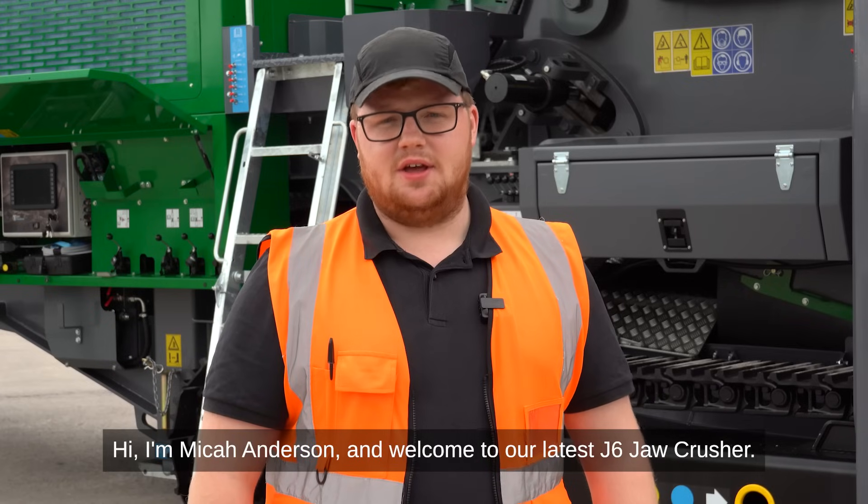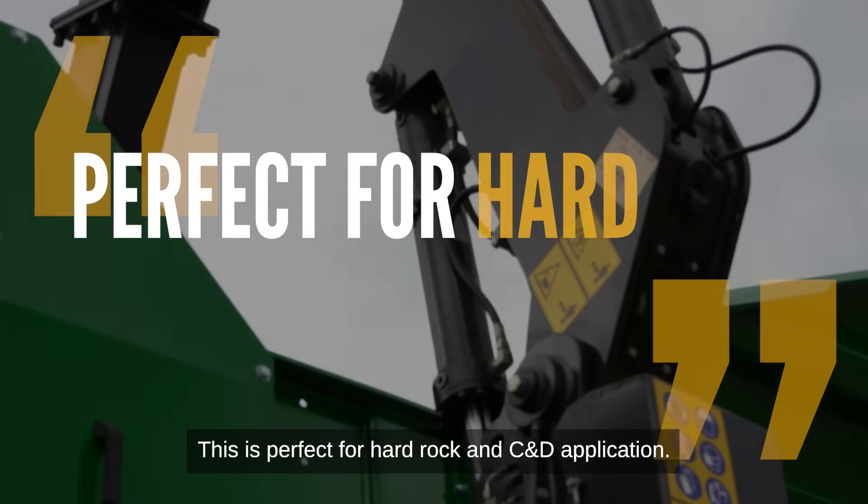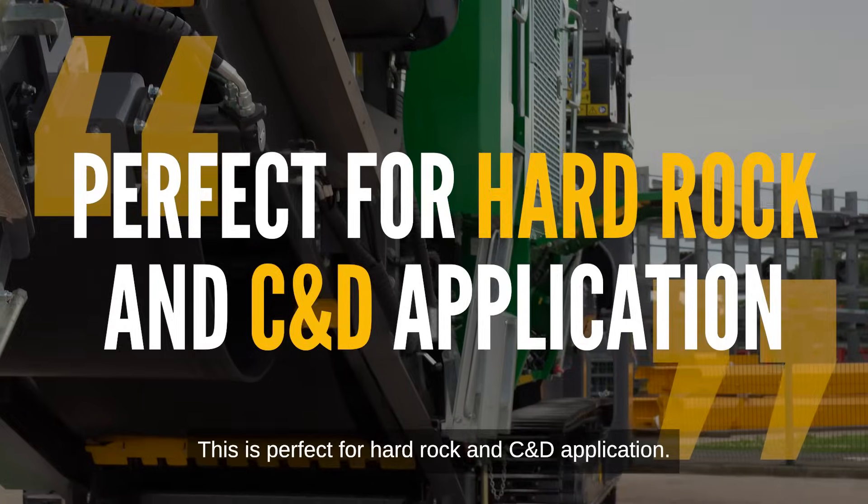Hi, I'm Mike Anderson and welcome to our latest J6 Jaw Crusher. This is perfect for hard rock and C&D applications.